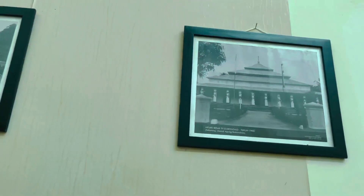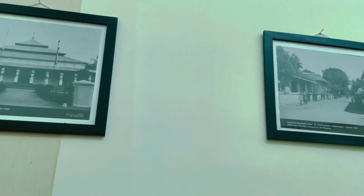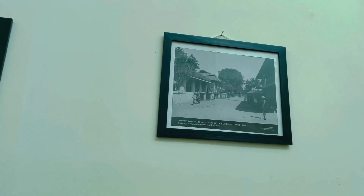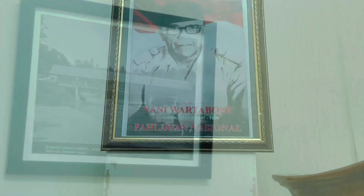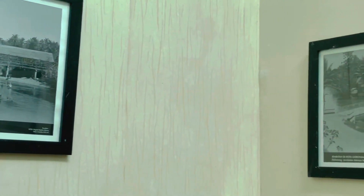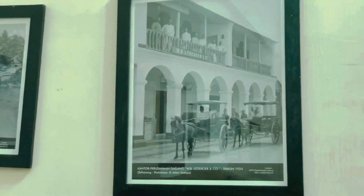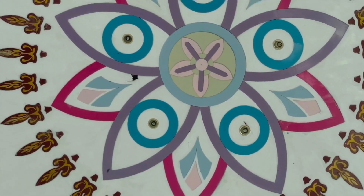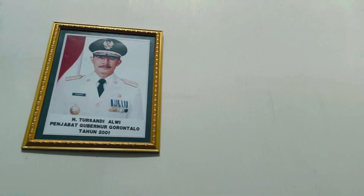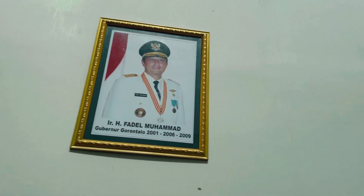Beranjak ke lantai 3, ada foto Masjid Agung, kapal layar, kampung Cina, jembatan menuju Limboto, dan kantor perusahaan dagang pada zaman Belanda. Ada juga foto pahlawan nasional dari Gorontalo, Nani Wartabone. Ada foto Gubernur dan Wakil Gubernur dari masa ke masa.